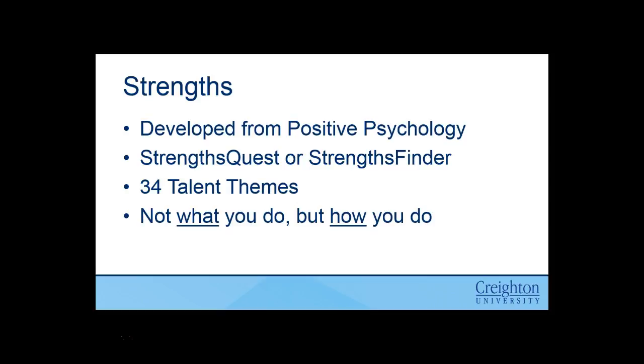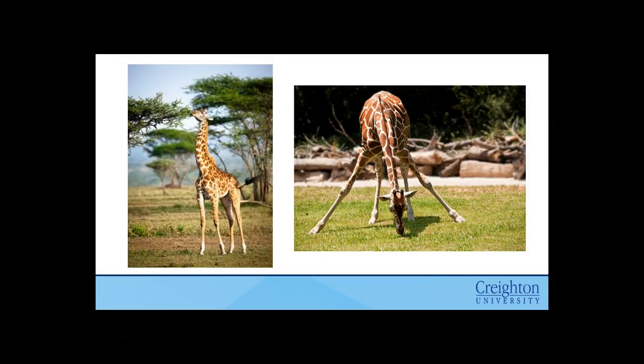The idea is that it's not what you do, but how you do it. And we have a visual to show you that. Here are two pictures of a giraffe. They're doing the same thing — they're getting the task done, they are eating. But the first giraffe is leveraging their strengths: they have a long neck, and it's designed to let them eat from the tall of the tree. The other giraffe is operating from one of their lower strengths — they do have the ability to bend down to eat the grass, but it's a lot harder. Strengths doesn't say that you can't get something done if you don't have a particular strength or talent, but if you know what your strengths are, you can leverage those and it'll become a lot easier.